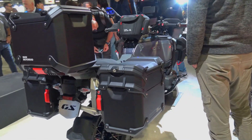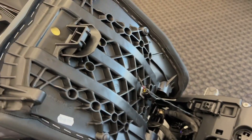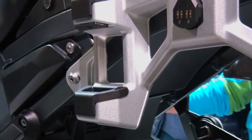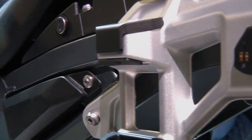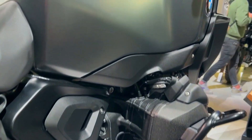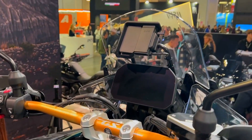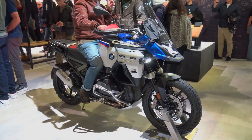The Adventure's electronics package is comparable to that of the basic GS, and it has four standard riding modes — Rain, Road, Eco, and Enduro — that let you control engine responsiveness. Three more modes — Dynamic, Dynamic Pro, and Enduro Pro — are included by the Extra Riding Modes Pro package.